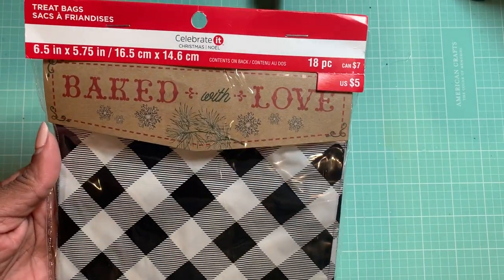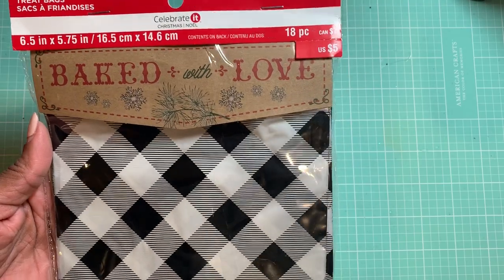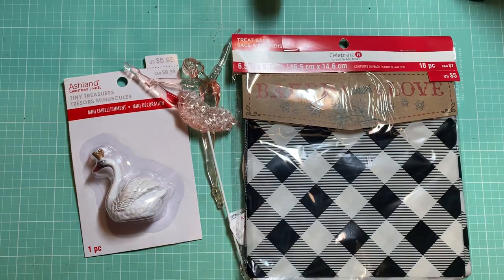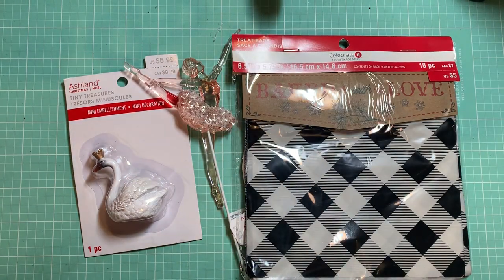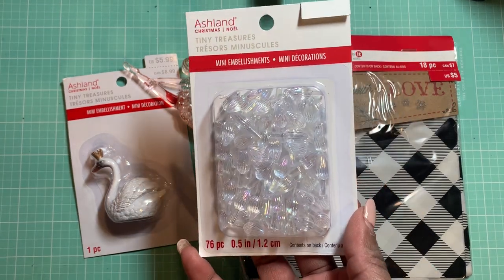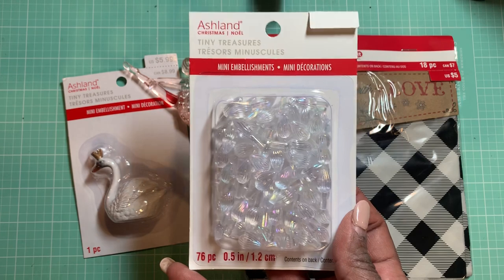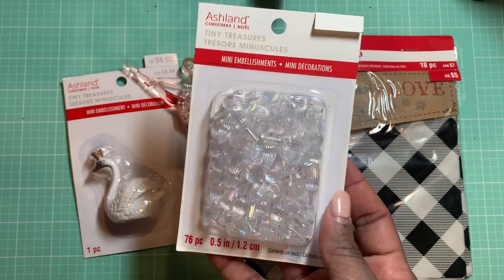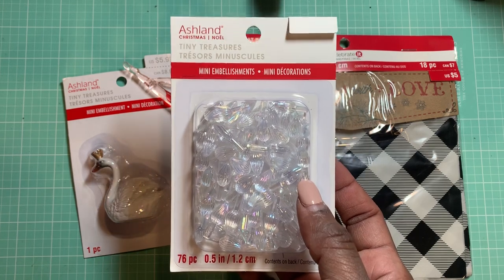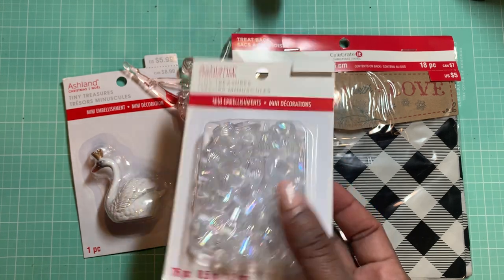I also picked up this — it's just treat bags and it says Bake With Love. This was regular $5, 80% off. I found some of these bulbs and I was happy to find these. I'm hoping to find a star that looks like this, but I want to take these and change out the bulbs in my pink ceramic Christmas tree that I picked up at Walmart.